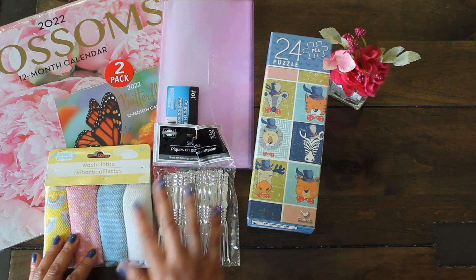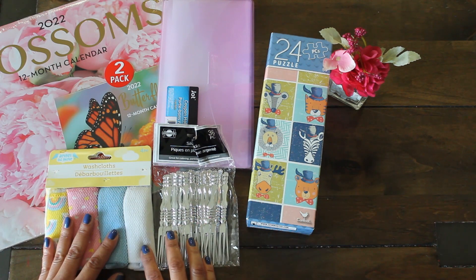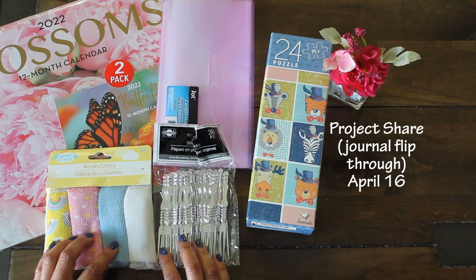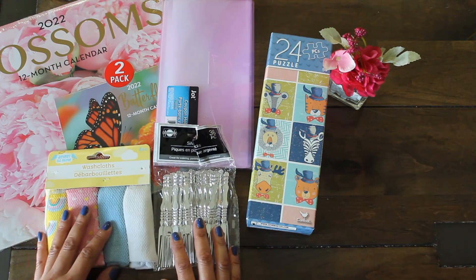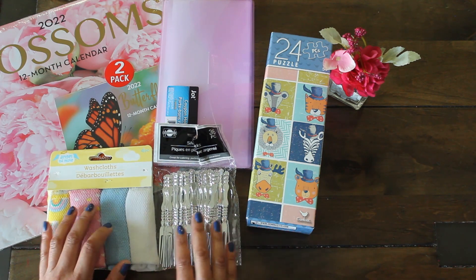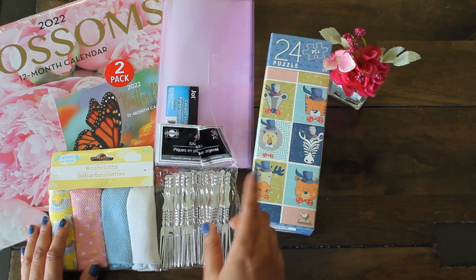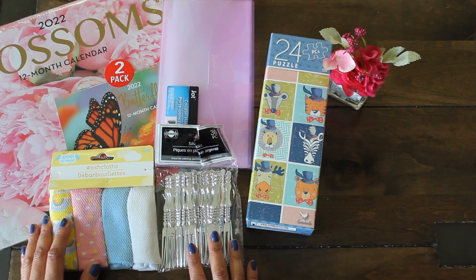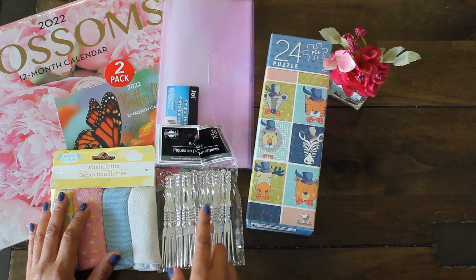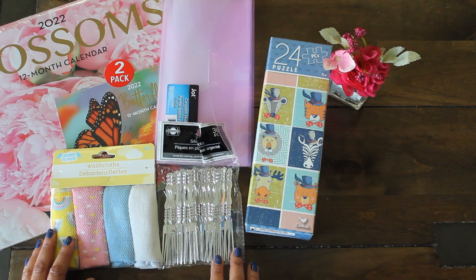I hope you guys check out the other ladies' channels as well. This is the preview of the supplies I'll be using for her junk journal, and sometime mid-April we will be doing our reveal. Inspiration is finally coming together and I cannot wait to put this together for Patty. BB, thank you so much for hosting this wonderful junk journal challenge. If you'd like to join along and get your own swap partner, feel free to do the same and just add the hashtag so we can see what you come up with. Thanks for watching — Karamea's Corner, see you next time, bye!